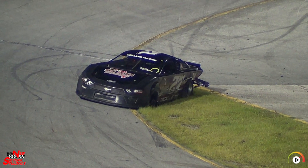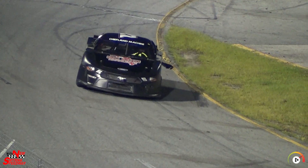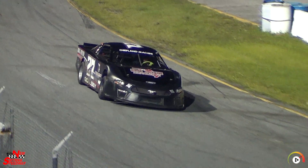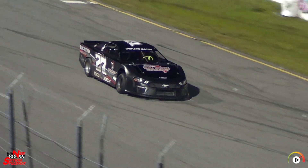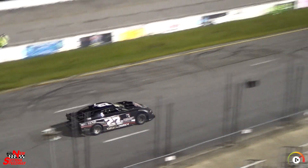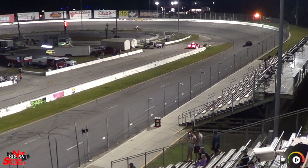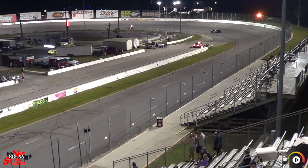Yellow's out. He kind of just stayed in the throttle there. He got him, but Gouldsby luckily didn't hit anything. As long as that left rear tire is still up, he'll keep going here. That's a different definition of a bump-and-run — he took the old bumper bar and shoved it right through the 27 car.